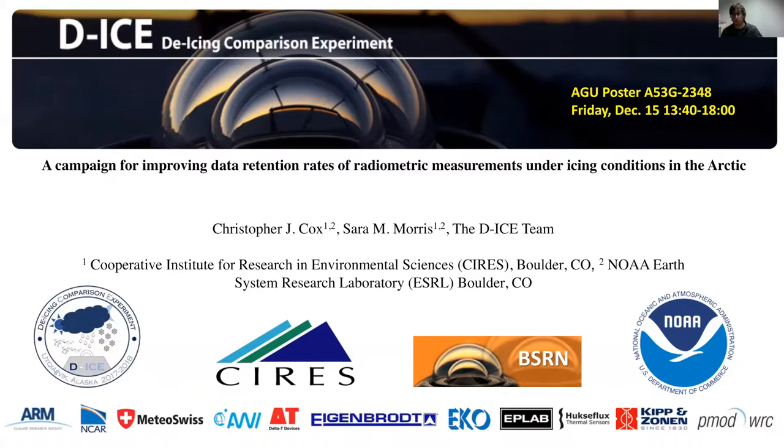This will be an AGU poster presentation on Friday afternoon. For those of you who may be attending AGU, come stop by, say hello — A53G.